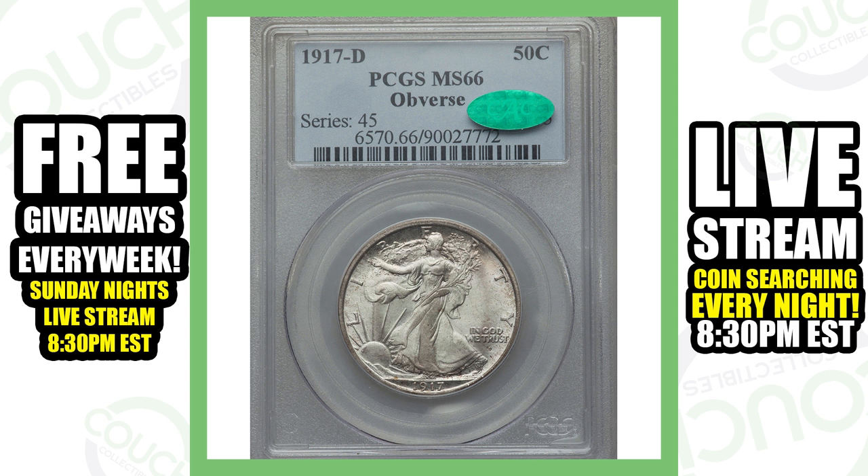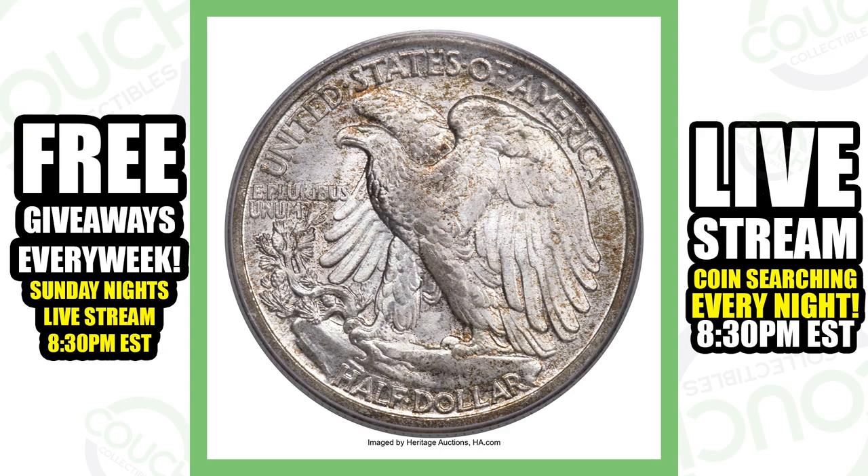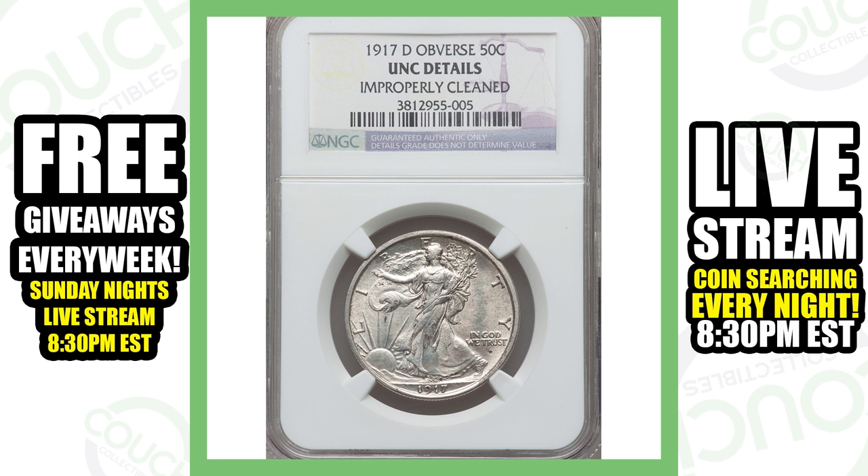Now on to the 1917 Walking Liberty half dollar with the mint mark on the front of the coin — the obverse. If we zoom in underneath the phrase 'In God We Trust,' you will see the D mint mark. This one sold for a whopping thirty-two thousand dollars. Here's another 1917-D with the mint mark on the obverse, but this one was improperly cleaned and sold for just four hundred and seventy-five dollars.